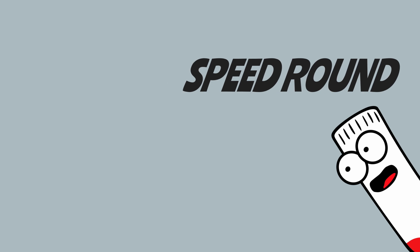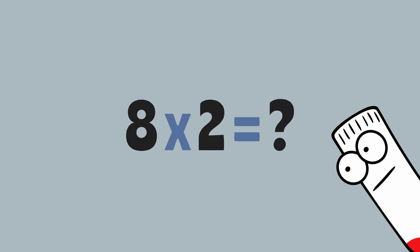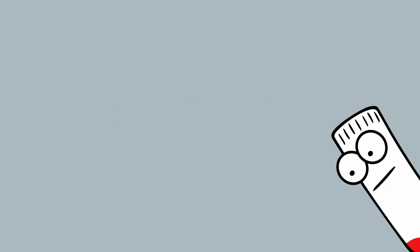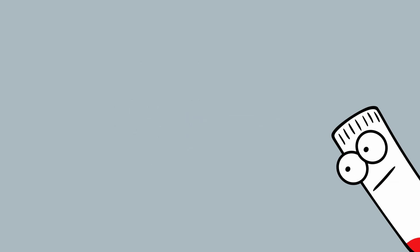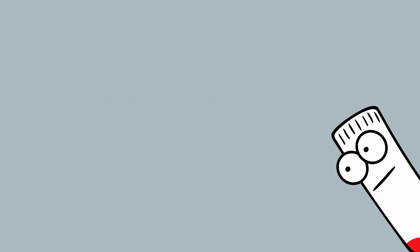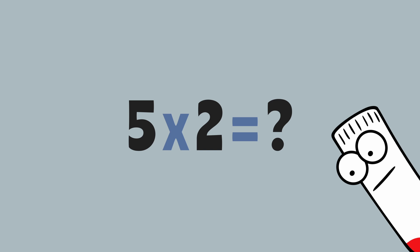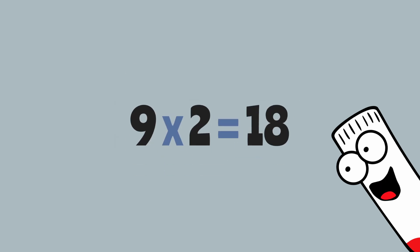Ready for speed round? Think fast! What is eight times two? Sixteen! One times two? Two! Ten times two? Twenty! Five times two? Ten! Nine times two? Eighteen! You crushed it!